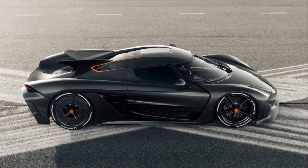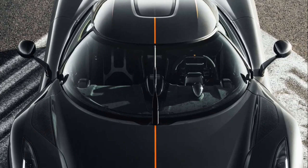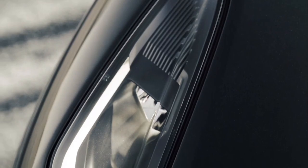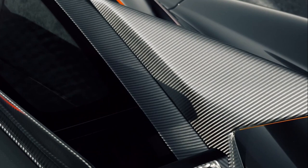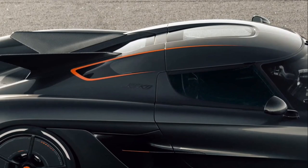In 2nd place we find the Koenigsegg Jesko Absolute. This Swedish supercar was designed to achieve extreme speeds thanks to its 5.0-liter twin-turbo V8 engine that produces 1,600 horsepower. Its aerodynamic design was developed to maximize efficiency and speed, with a drag coefficient of only 0.278. The Jesko Absolute is equipped with a wide range of innovative technologies, such as a 9-speed transmission system, a hybrid cooling system, and a 4-way exhaust system that allows it to reach a top speed of 330 mph.